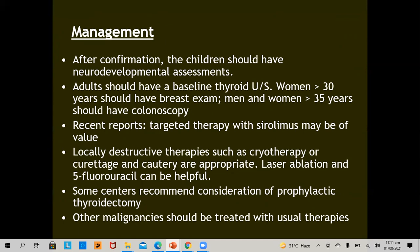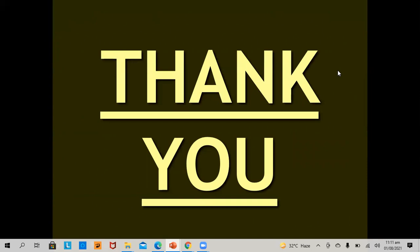Management: after confirmation, children should have a neurodevelopmental assessment. Adults should have a baseline thyroid ultrasound. Women over 30 years should have a breast examination, and both men and women over 35 should have a colonoscopy. Recent reports show targeted therapy with sirolimus may be of value. Locally destructive therapies like cryotherapy, curettage, laser ablation, and 5-fluorouracil 0.5% are helpful. Some centers recommend considering prophylactic thyroidectomy. Other malignancies should be treated with usual therapies. Thank you all for your patient listening, and see you next time.